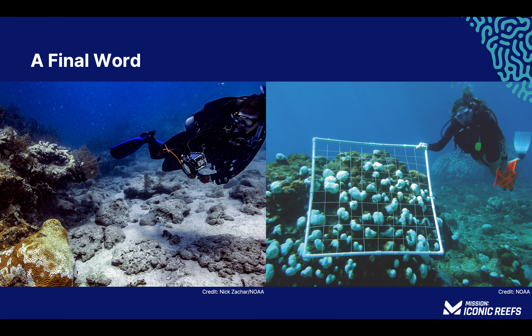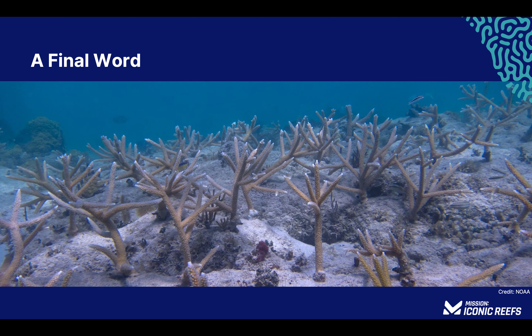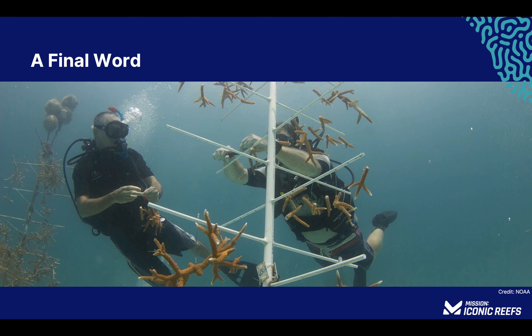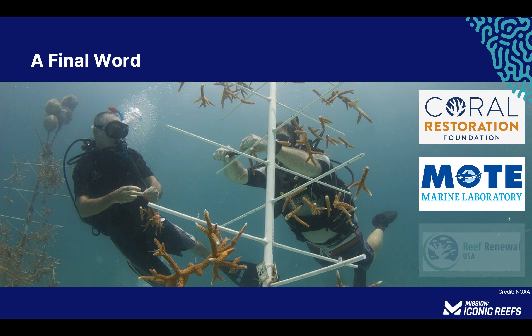Florida's coral reefs have experienced drastic declines due to a combination of factors, including poor water quality, the effects of climate change, coral disease, and overuse. Over the last 40 years, 90% of the corals that once dominated the reefs of the Florida Keys have been lost. Plans are in place to propagate, grow, and restore various species of coral throughout the Keys, and you can be involved as a volunteer, donor, or educator. To learn more about coral restoration efforts taking place in the Florida Keys, please visit our partners at Coral Restoration Foundation, Mote Marine Laboratory, and Reef Renewal.